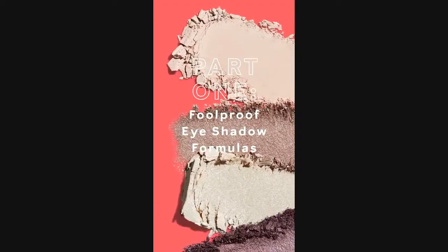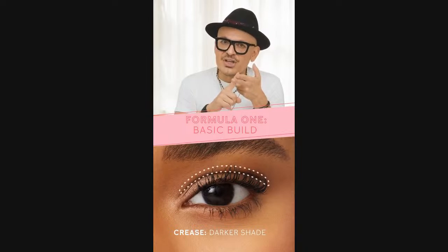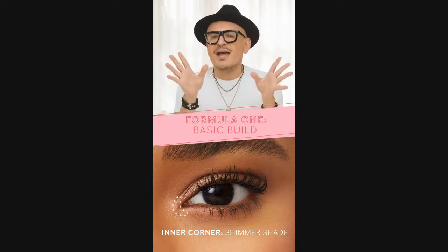First up, I'm going to talk about foolproof eyeshadow formulas that work for every woman. The most basic formula is perfect for all kinds of eye shapes and allows you to create endless looks with three shades. Use a light shade as the base, then select a darker shade for your crease. Finish with a little shimmer in the inner corner to round out this simple eye look. This formula creates the illusion of larger-looking lids by limiting the darkness to only the crease — an especially great formula for those with almond-shaped eyes.